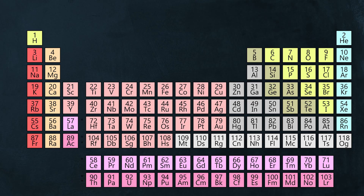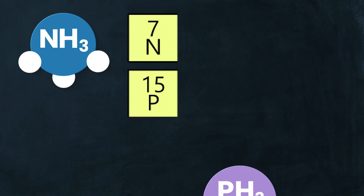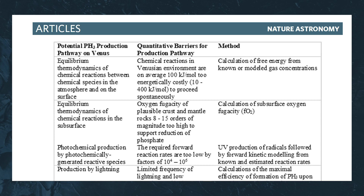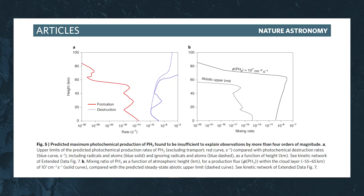But why bother with all this conjecture anyway? Why are we so sure it's even life that's doing this? Because in this paper, a team of scientists worked very hard determining how fast non-living and geological processes could produce this phosphine gas, and the levels of phosphine are simply being produced too quickly for anything but life to be considered — at least right now.